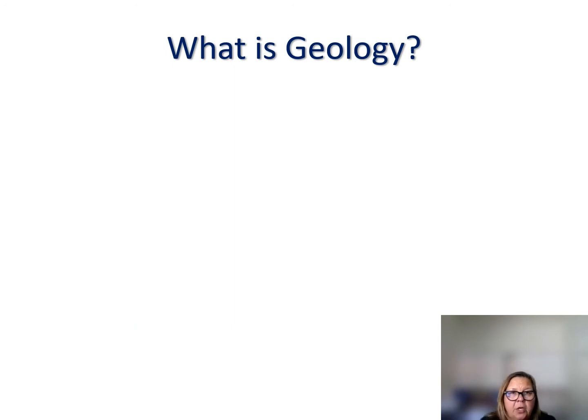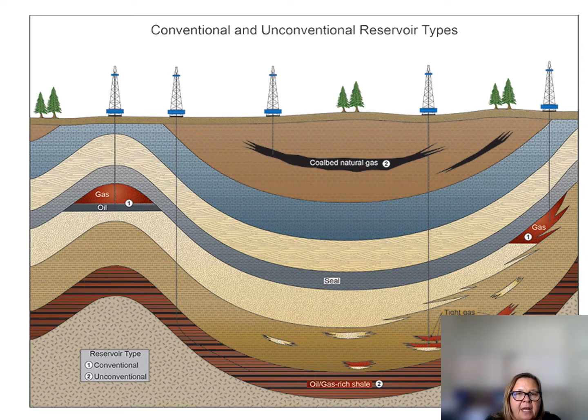Geology is the study of the earth, and when most people think of geology they think of rocks. We do study rocks, but that's just the beginning. We also study materials that make up the earth — things like soils, water, ice, and snow — and how these materials provide resources such as oil and gas. Here we see a cross-section of rock layers showing how oil and gas are trapped and how wells extract them. In fact, Central California is underlain by the Monterey Formation, one of the largest oil and gas reservoirs in the world.